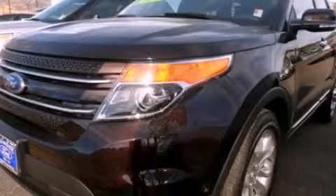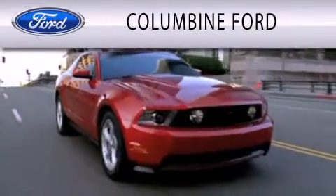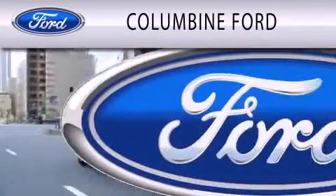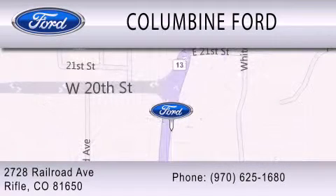Call or visit us right now and arrange your test drive today. Columbine Ford is dedicated to doing everything possible to ensure that the experience you have selecting your vehicle is as pleasant as possible. We are located at 2728 Railroad Avenue in Rifle.